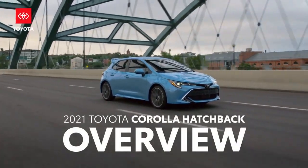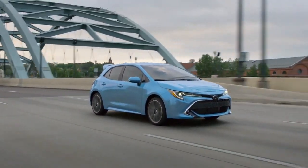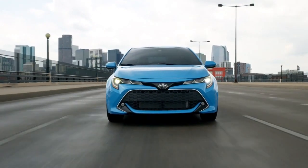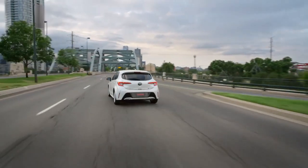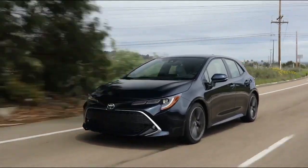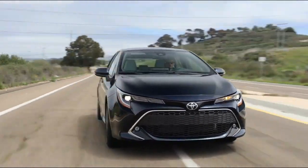Since its debut in 2018, Corolla Hatchback has been a fan favorite in the Toyota family, and this year it returns with some welcome feature upgrades, an all-new special edition model, and an option to add extra storage capacity for those who need it. But fun is still the name of the game here, so let's learn more about what makes this hatchback such a blast to drive.